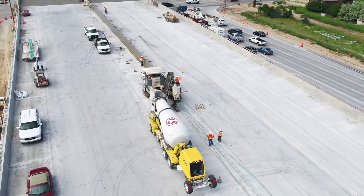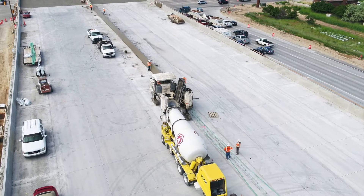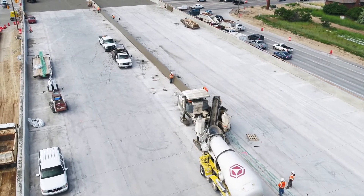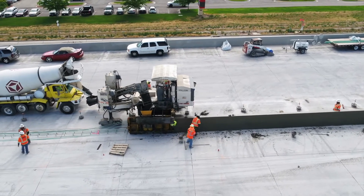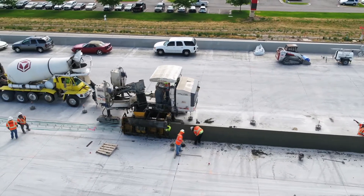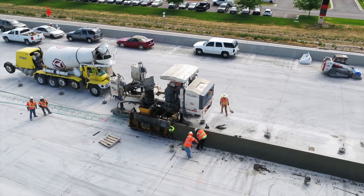The crews are going to be extending the pavement, installing a new storm drainage system, replacing old barrier, and installing new fiber optic lines. All this work needs to be done in order to finish up this intersection.